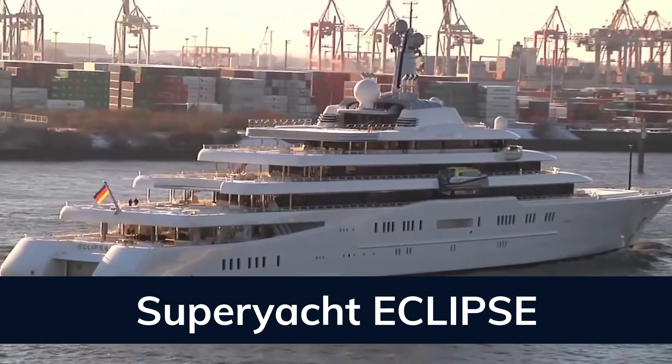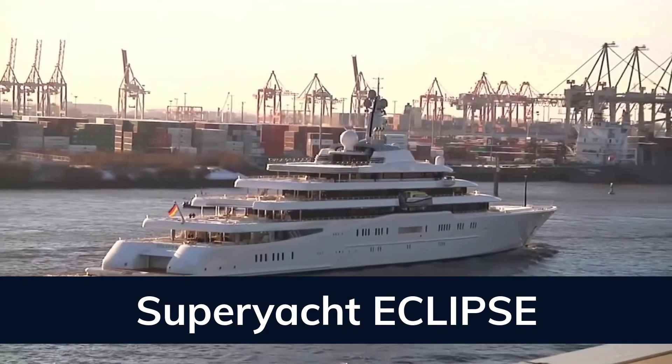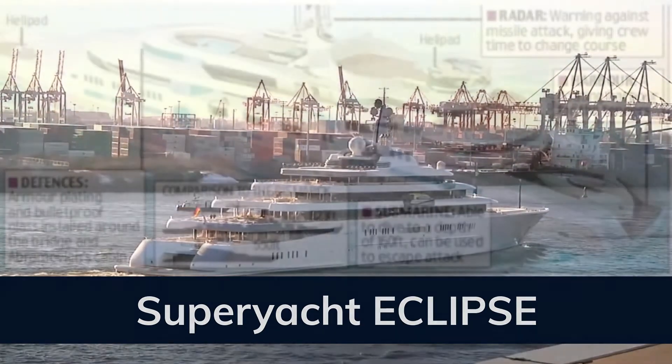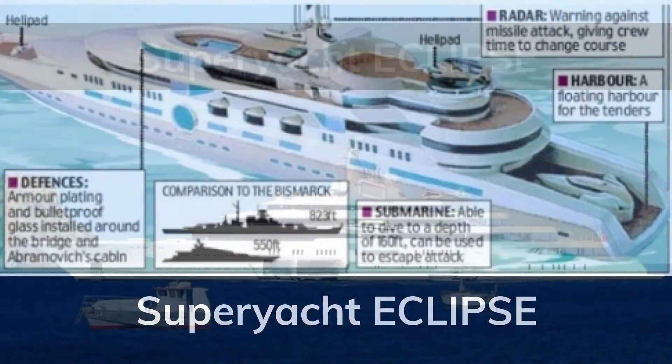It is also equipped with three launch boats and a mini submarine capable of submerging to 50 meters. For security, Eclipse is fitted with a missile detection system, armor plating, bulletproof glazing, and an anti-paparazzi shield that uses lasers to overexpose photographs.